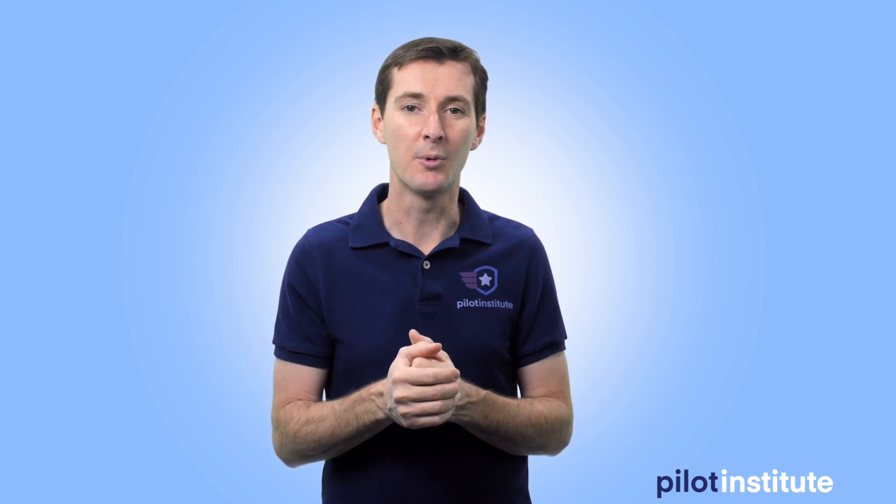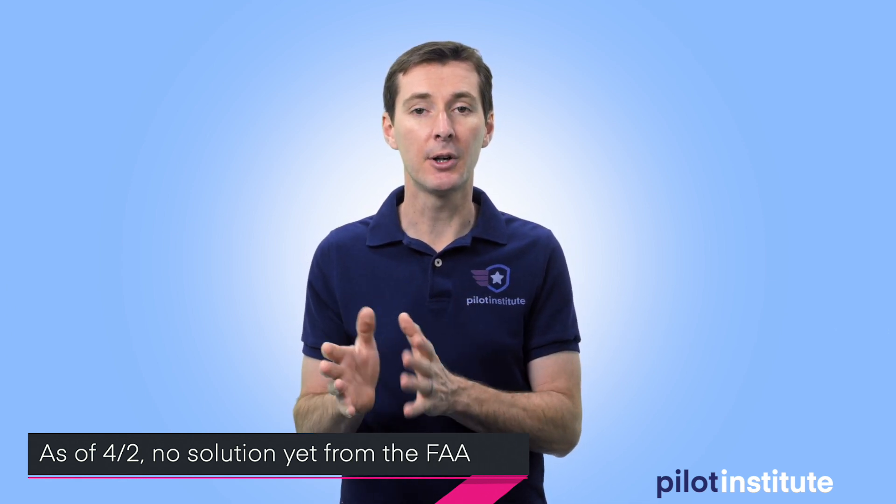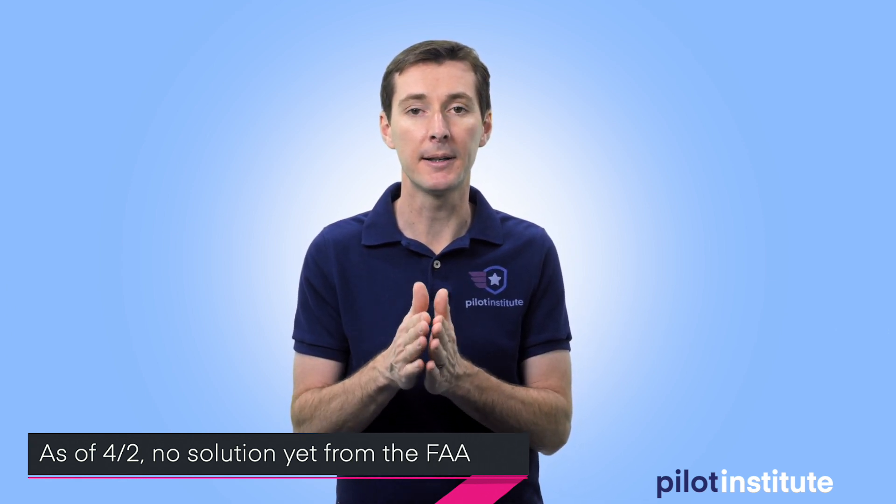Links are down there if you want more information. That's all I have for this week — the news isn't all that exciting at the moment for UAS so I'm keeping it short. Last week I talked about the FAA trying to figure out a solution for people with expiring written exams. As of April 2nd when I'm recording this, they still have not come up with a solution for people who needed a test done in March and whose certificate has not been renewed.